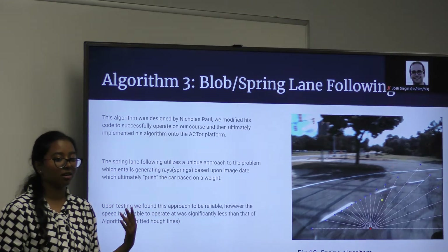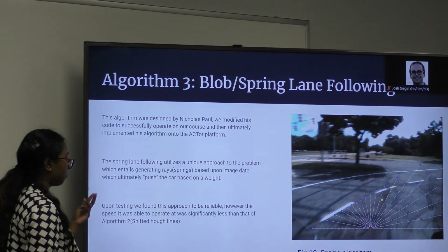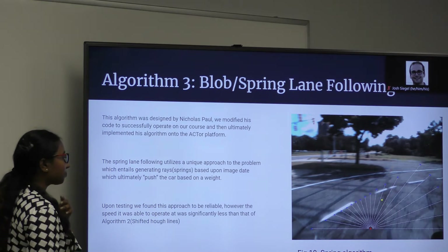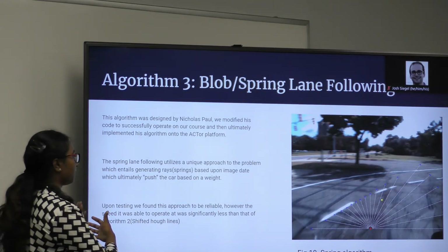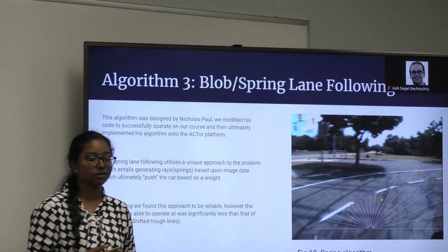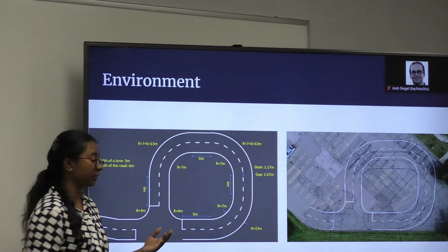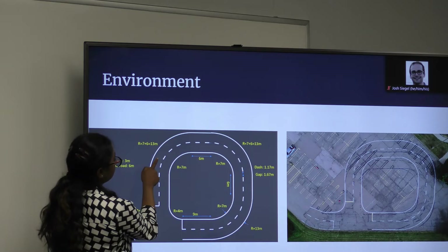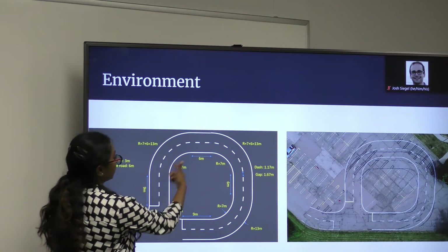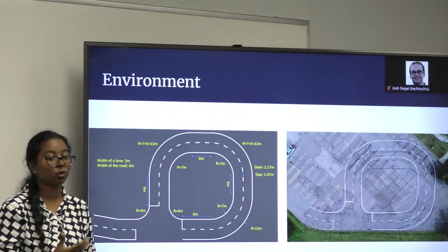The next algorithm is the spring lane following. This is based off of Professor Nick Paul's spring-based algorithm written in C++. This is implemented in Python, and we made it faster so it's able to follow the lane at 20 frames per second. It's based on spring force, generating a bunch of rays to push the car to the center of the lane. We also realized that out of all three algorithms, some turns in the course were harder than others. For Hough lines on the outer lane, turn 3 turned out to be the hardest, whereas when using the blob algorithm on the inner course, turn 2 was the hardest. So for different algorithms, different locations on the track were more difficult than others.